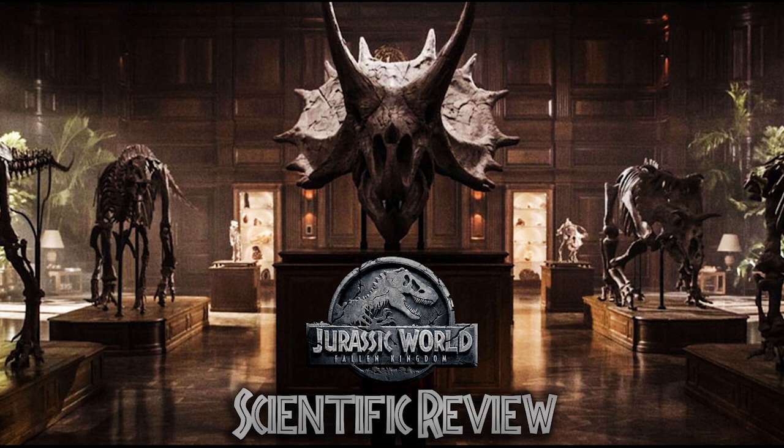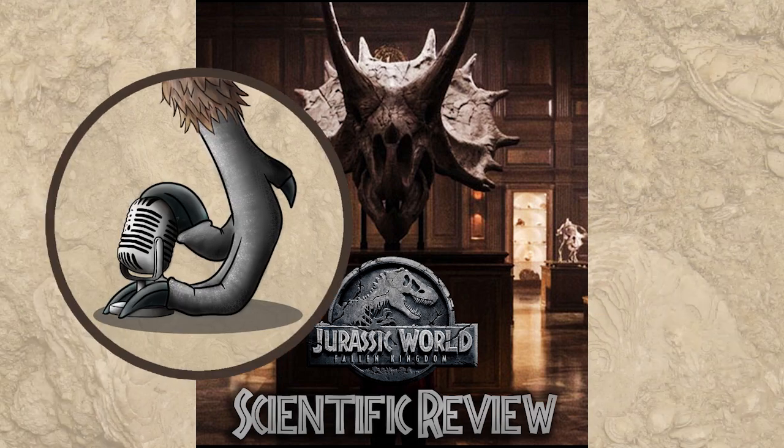Hi, Ezekiel Callahan with Raptor Chatter here. I know a lot of people have already talked about Jurassic World Fallen Kingdom and its plot and its characters, or sometimes lack thereof for the plot. However this time I'm going to talk about the science and some of the science that is and isn't accurate in the movie. Before I get fully started, I do want to mention there will be spoilers, so again you have been warned.